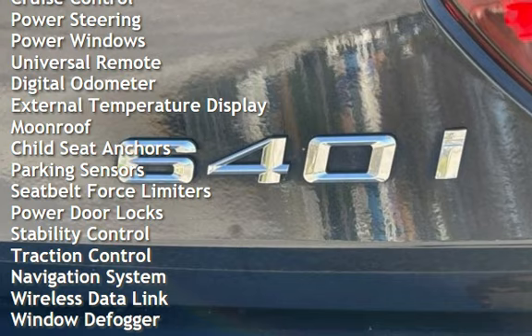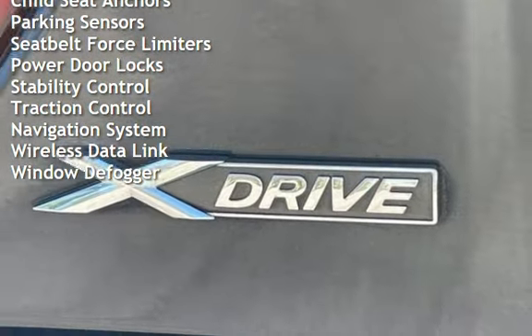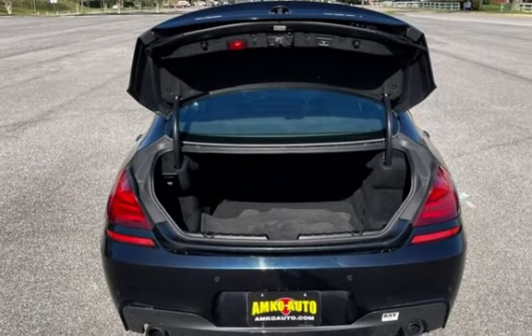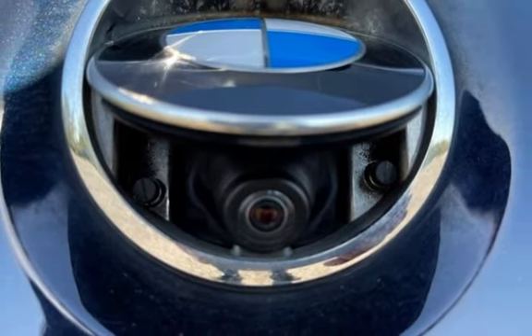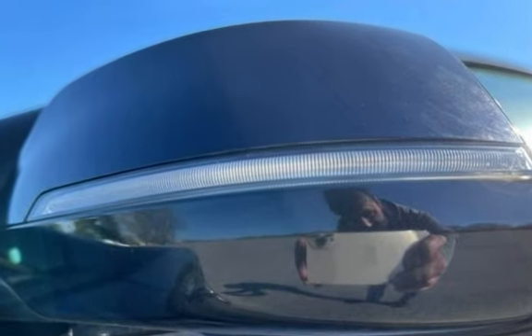Cruise control, power steering, power windows, universal remote, digital odometer, external temperature display, moonroof, child seat anchors, parking sensors, seat belt force limiters, power door locks, stability control, traction control, navigation system, wireless data link, and window defogger.